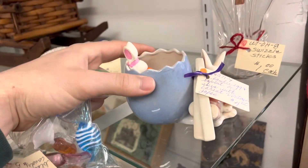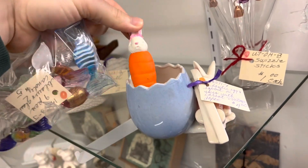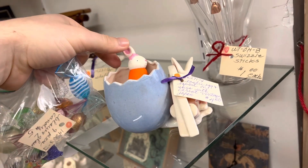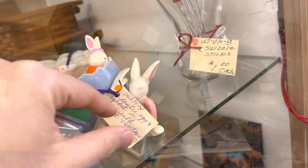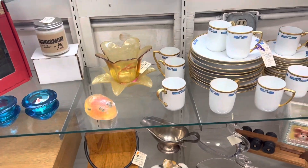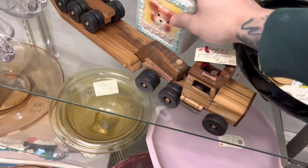Columbus, Ohio. Almost missed this leftover Easter decoration. Such a good price — just can't get over the prices here. Definitely have to go back.